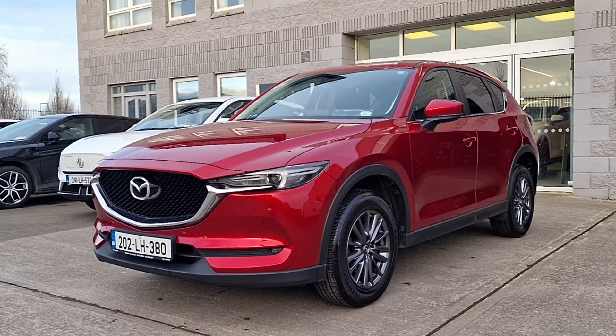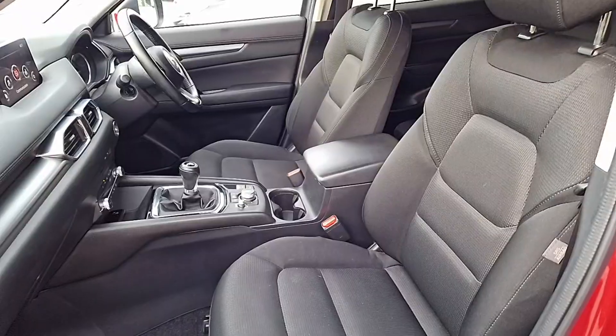Hi folks, Alan Reynolds here from Brian Reynolds Car Sales. Today I just wanted to give you a quick look at this 2020 Mazda CX-5. This is a GLS model, so that means you've got nice alloy wheels, climate control, spotlights, daytime running lights, and lots more.